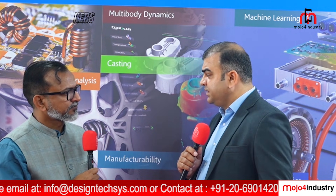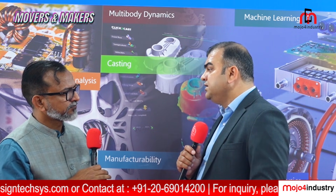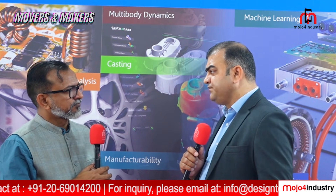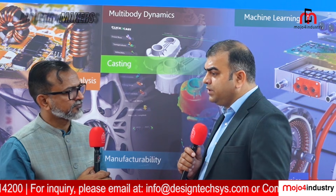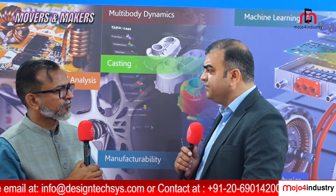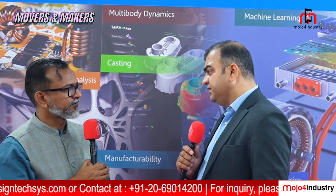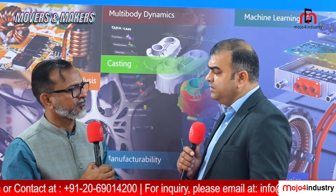To stay competitive, AutoOEMs have to come up with new designs and features. You can see every year there are multiple launches of new cars with added safety advantages. Our tools help them do simulation and play with the design in a virtual world — change the design, check parameters, check safety parameters — and then go for actual prototyping and manufacturing of that car.